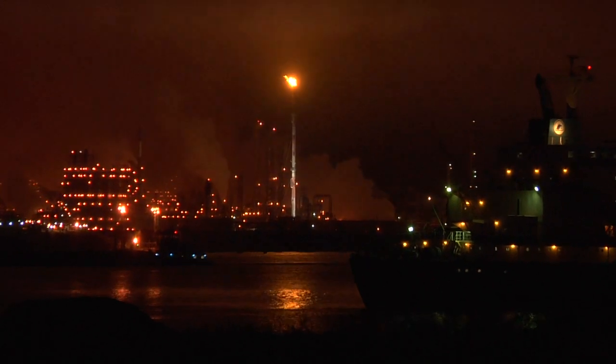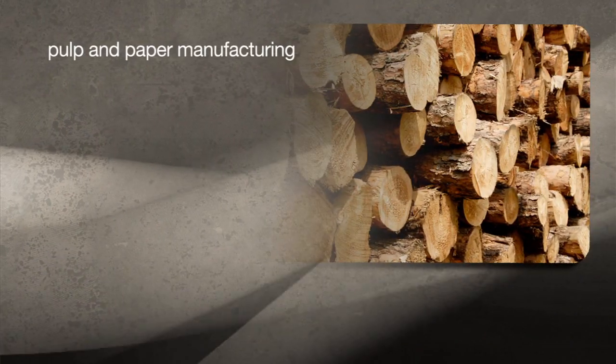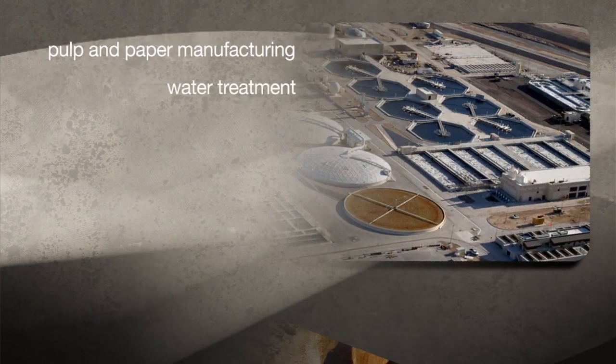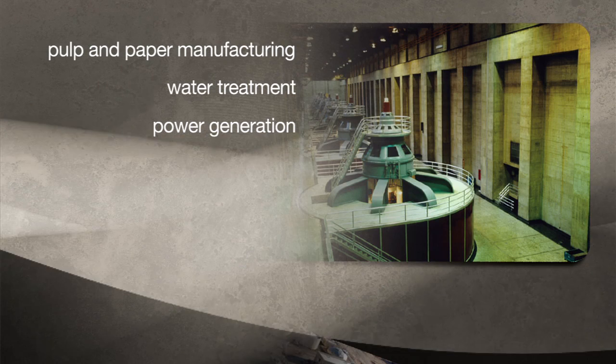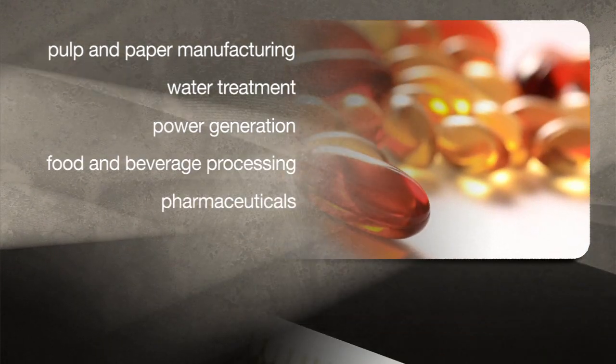Many process technology jobs are in the petrochemical and refining industry, but there are opportunities in other industries like pulp and paper manufacturing, water treatment, power generation, food and beverage processing, and pharmaceuticals.